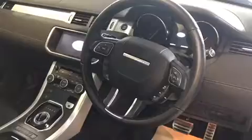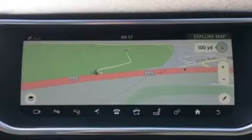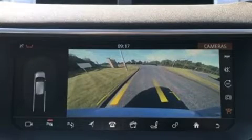Upgraded sat nav, multifunctional steering column with paddle shift, extra sat nav display, rear heated seats, and a reversing camera all round.